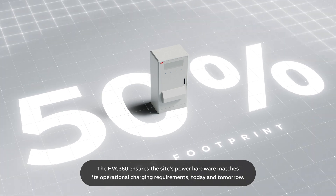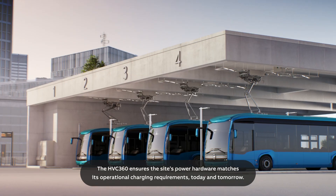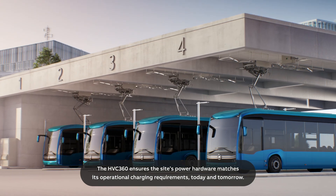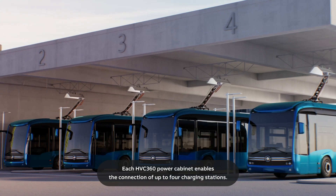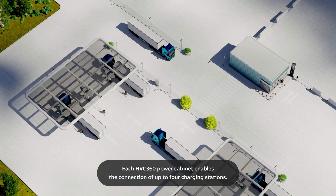The HVC 360 ensures the site's power hardware matches its operational charging requirements today and tomorrow. Each HVC 360 power cabinet enables the connection of up to four charging stations.